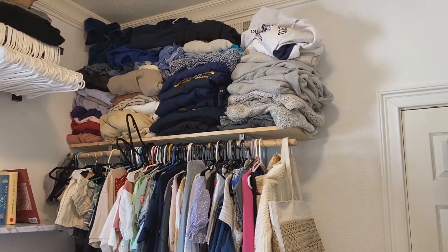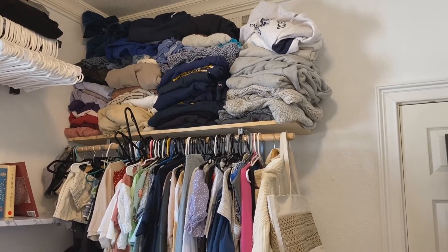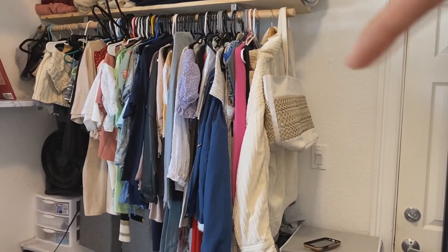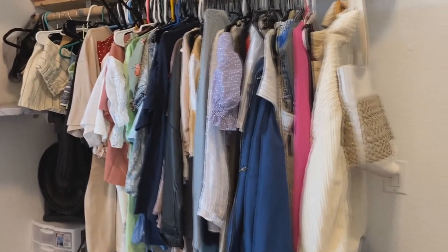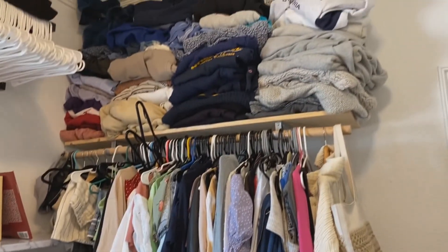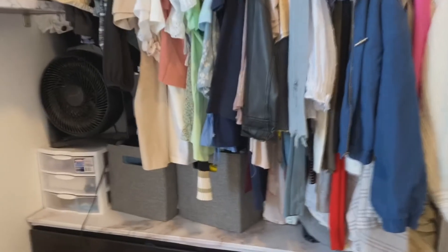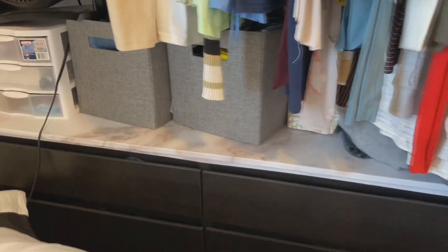I have a lot of sweaters because I come from really cold climates, and I do a lot of thrifting which is just a sweater goldmine. Here I hang more of my clothes that will get wrinkled, so I don't want to fold them. Honestly this is the messiest part of my room just because I have so much clothes, and then below that I have this little dresser.